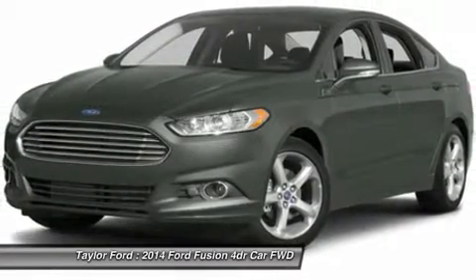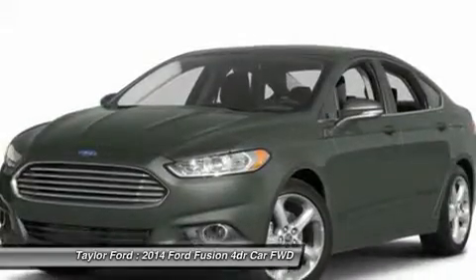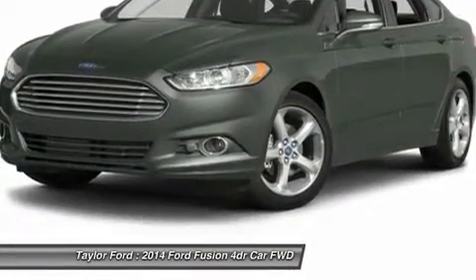Aluminum wheels, cruise control, floor mats, and four-wheel disc brakes. This vehicle offers reliability and good looks at a great price. So come in and take a test drive today.